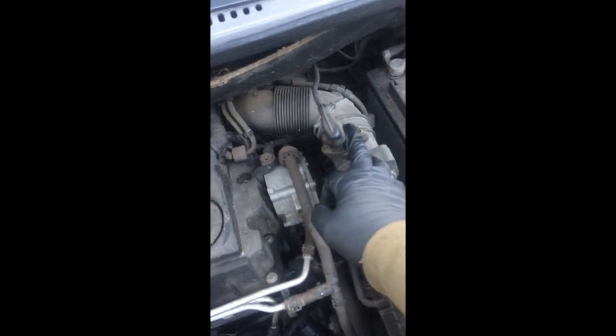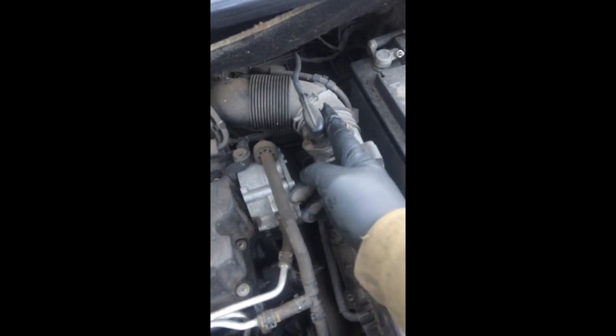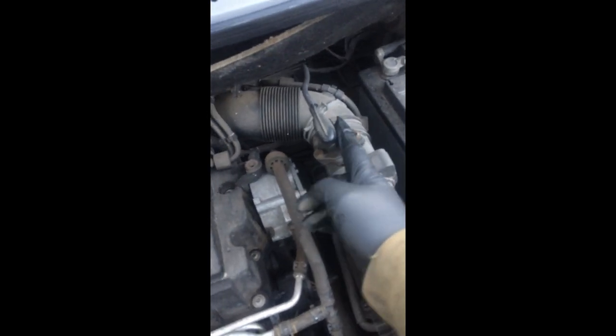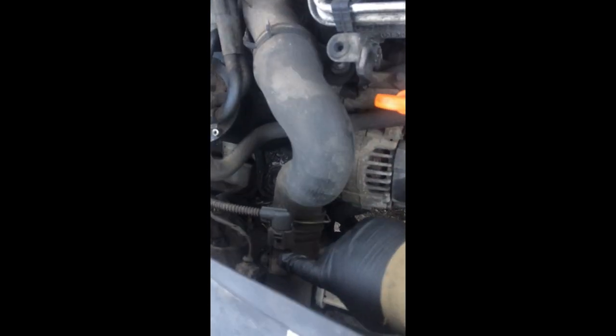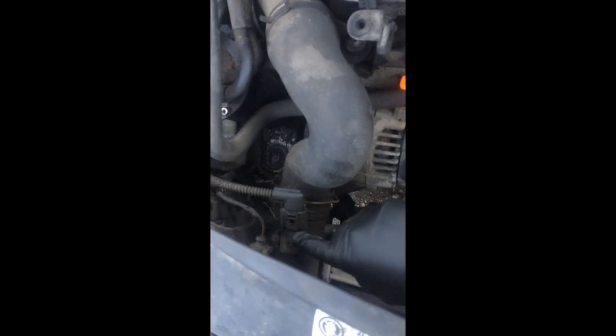This one is the MAP sensor. This one counts intake air, and this one measures turbo pressure. Lots of these Caddys have this problem — 1.9 TDI MAP sensor faulty — and then the car lost its power.